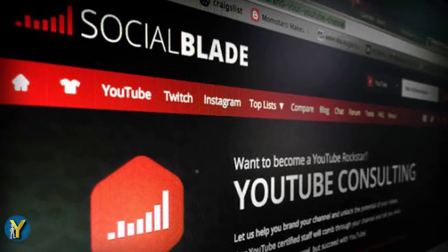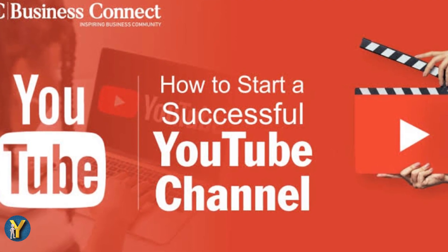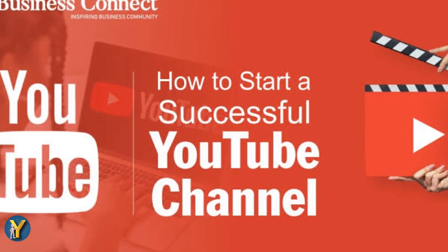Thank you for watching and thank you for subscribing.